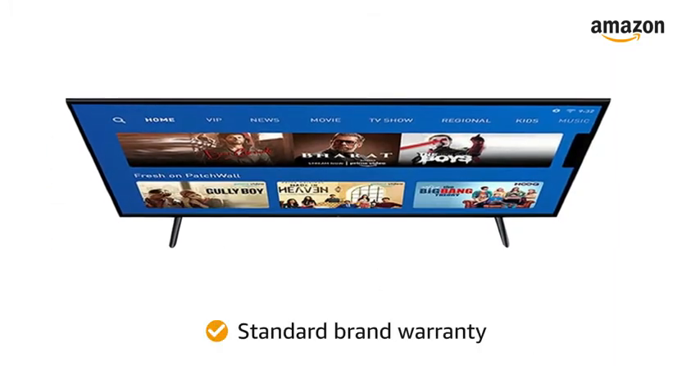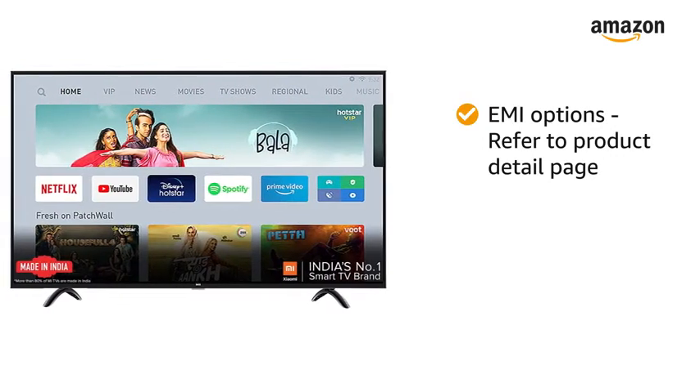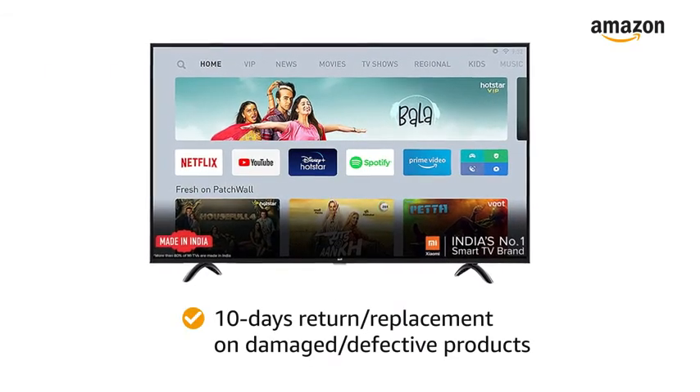The TV comes with standard brand warranty. For EMI options, refer to the product detail page. Pay online using debit or credit card and net banking. There is a 10-day return or replacement policy for damaged or defective product.